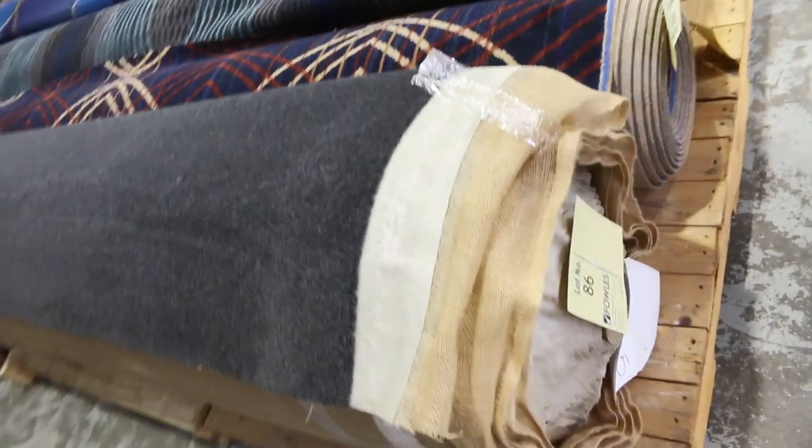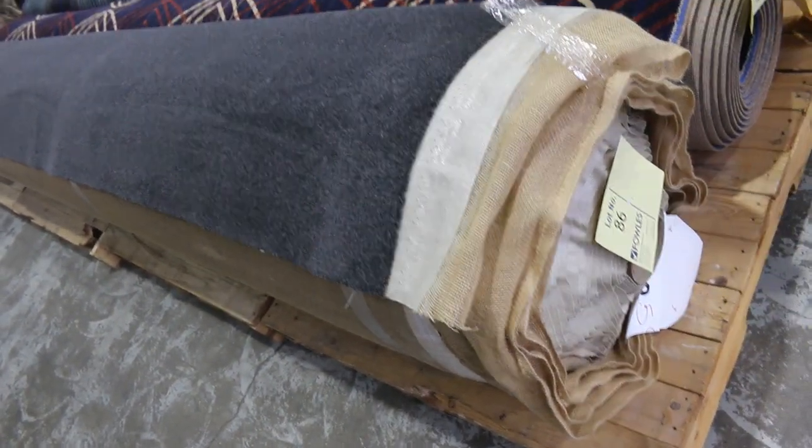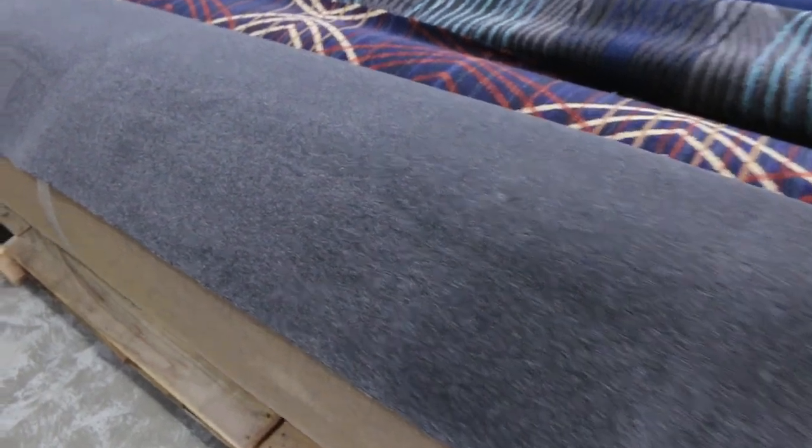Nice roll here on the end also — lot number 86. That's a pure wool plush pile in a nice dark charcoal colour. The size is 19.4 metres, so a nice size there and a good colour. It normally goes for around about $250 a metre off the shelf. I'd be thinking at auction around about $60 to $70 a metre — something like that.